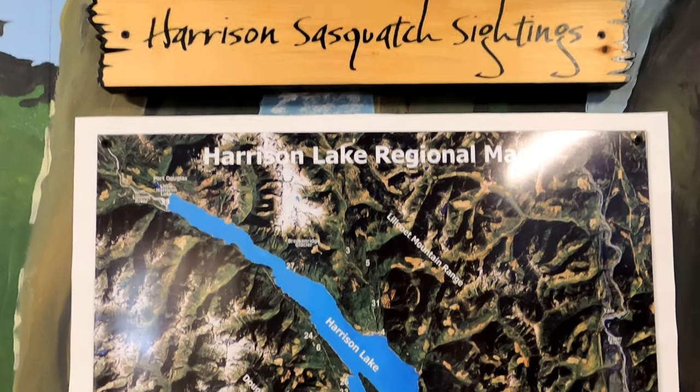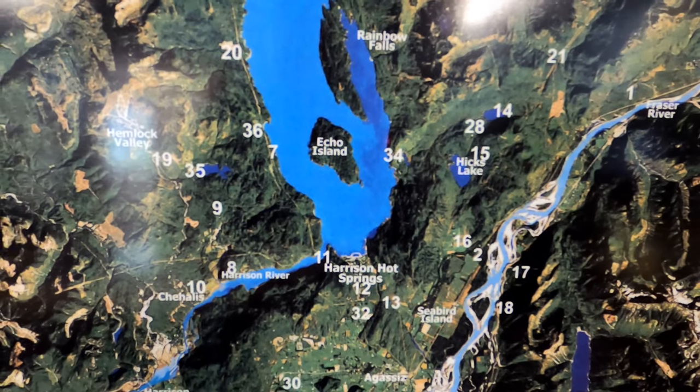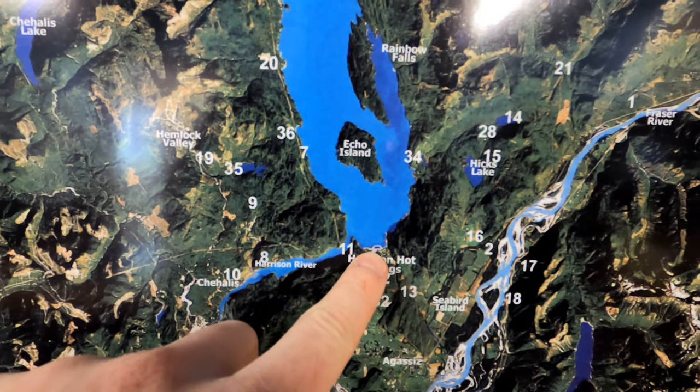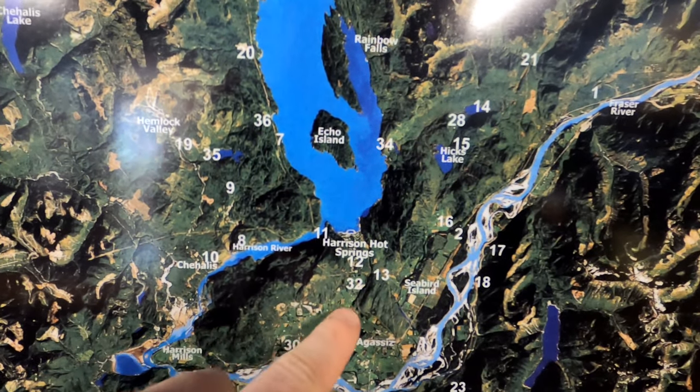This is a map of Sasquatch sightings in the area. I'm actually surprised at how many there have been — I didn't realize there were that many reported sightings. We're right in this area here, and you can see even here there's a cluster of sightings, some of them quite recent in the 2000s.